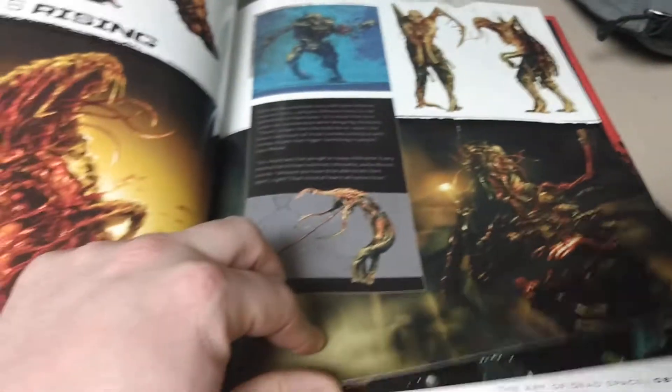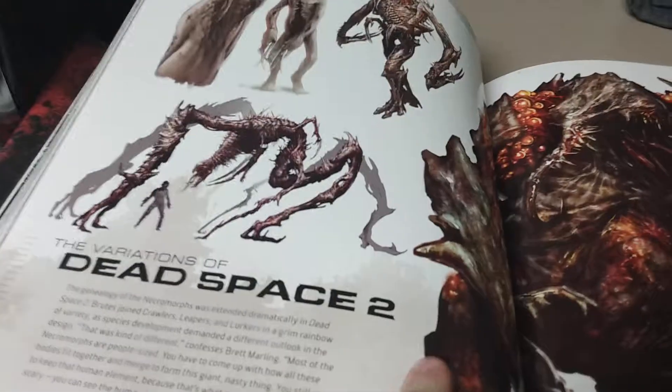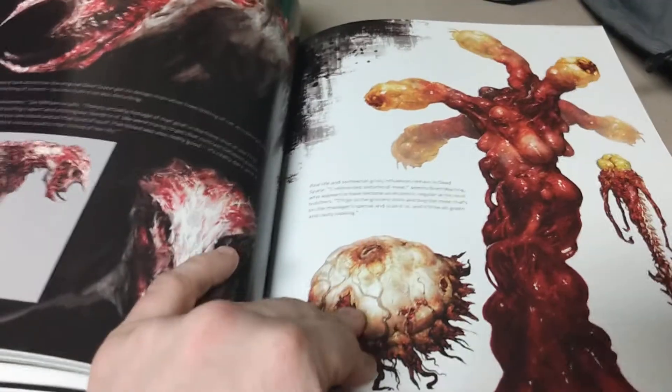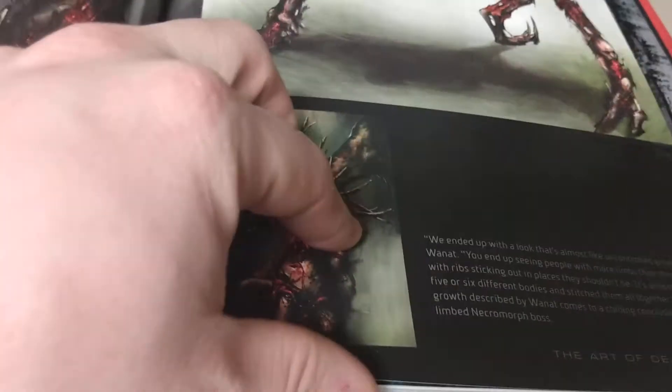I remember they were talking about doing a Dead Space movie — that never happened. I'm hoping somebody can pick up this license and make another game as great as the first two. The third one is when it went co-op and became so much more action-adventure oriented. But they left this dangling plot thread — just look at that. Disgusting and beautiful at the same time.